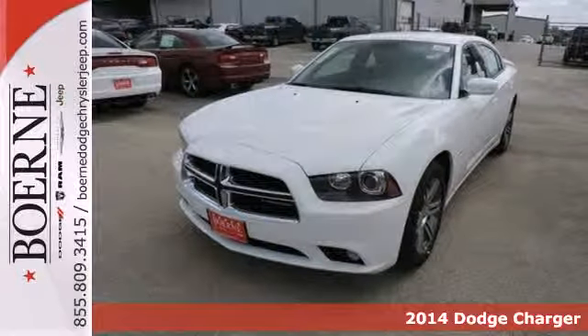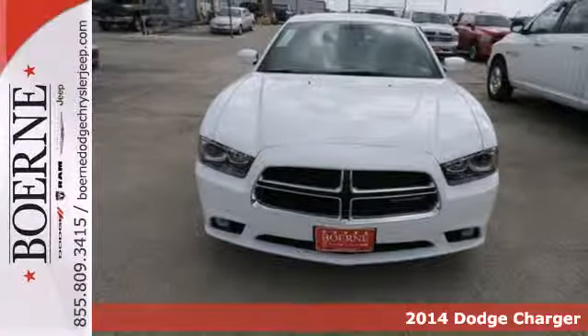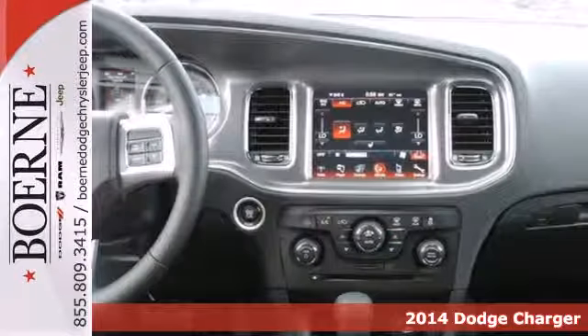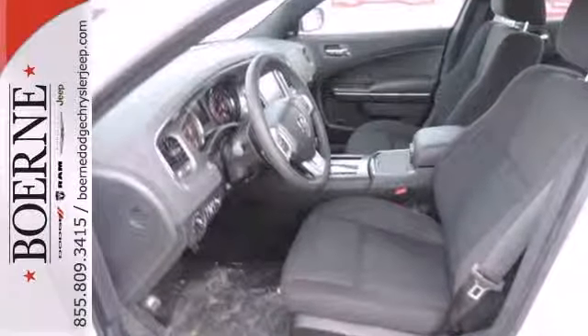Here's a 2014 Dodge Charger. It'll put some exhilaration back into your life. Standard features like stability and traction control, fully automatic headlights and multiple airbags will have you feeling safe as you accelerate ahead.